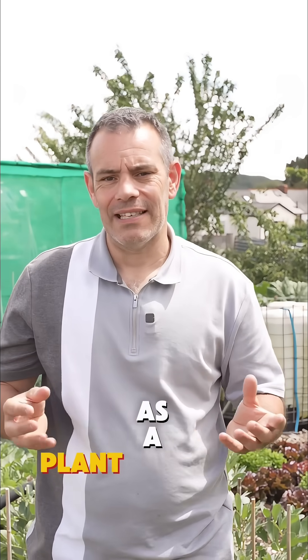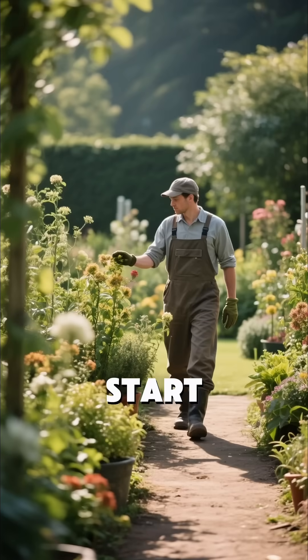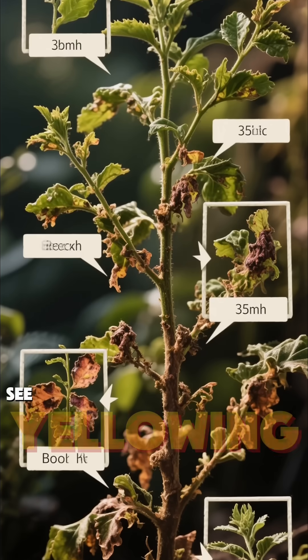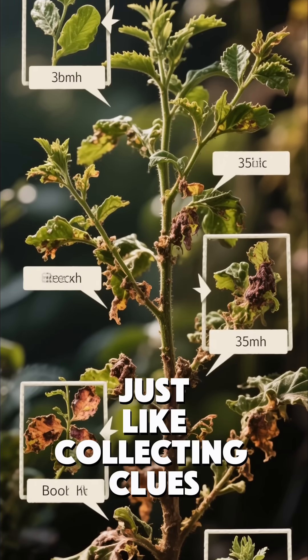Think of yourself as a plant detective solving mysteries in your own backyard. Start by making regular rounds through your garden, looking for anything suspicious. And when you spot something odd, describe what you see — yellowing leaves, spots, wilting — just like collecting clues at a crime scene.